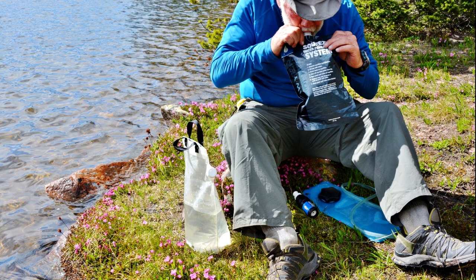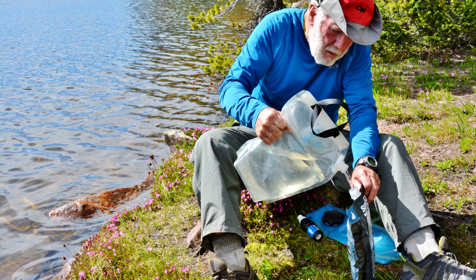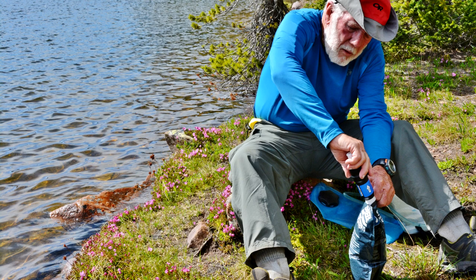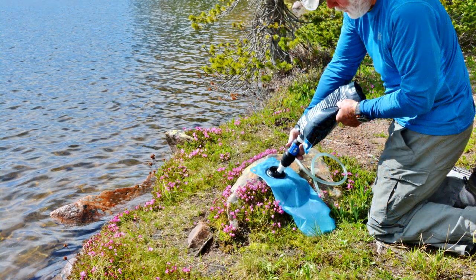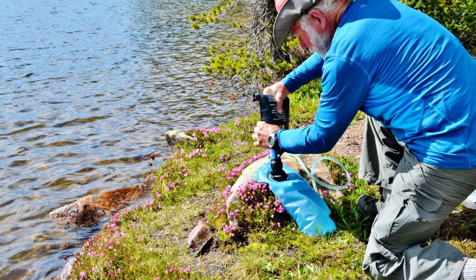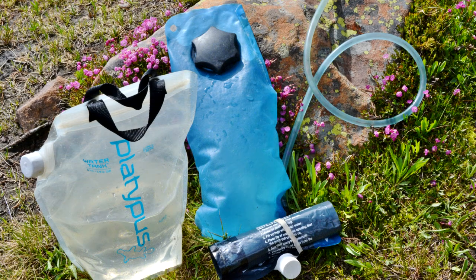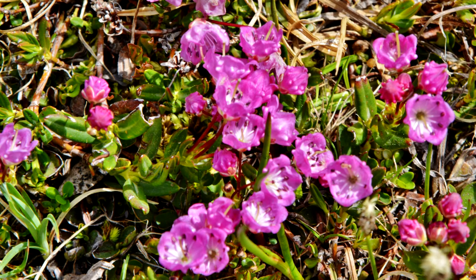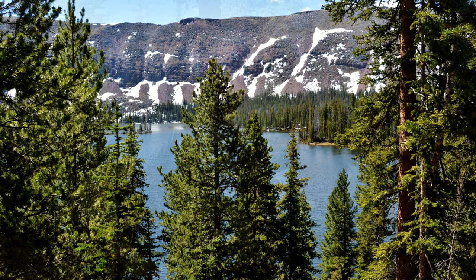On to Betsy Lake I used my new water purification system, and I'll show it to you here — it's a Sawyer Squeeze system. You fill one water container from the lake or stream, then screw in the filter, turn it over, and start squeezing. As it empties, I roll it and squeeze it at the same time until I have my water bladder filled with pure water. I was working right in the middle of a whole garden of bog laurels. And then I was on to Granddaddy Lake, and up over the pass and down the other side.